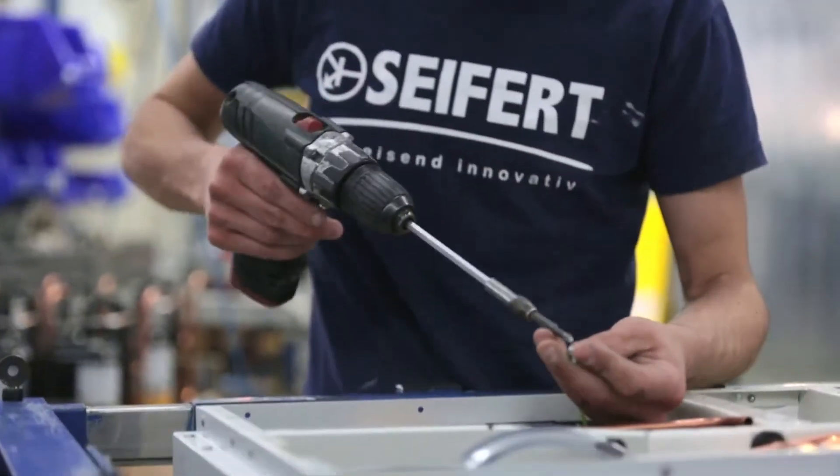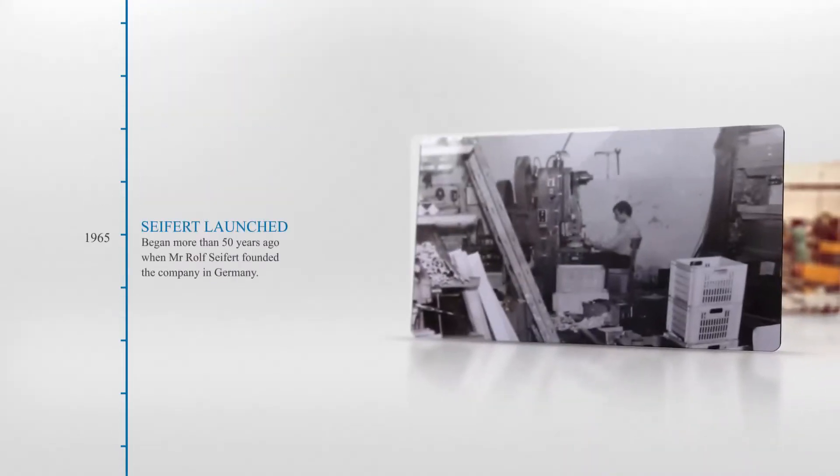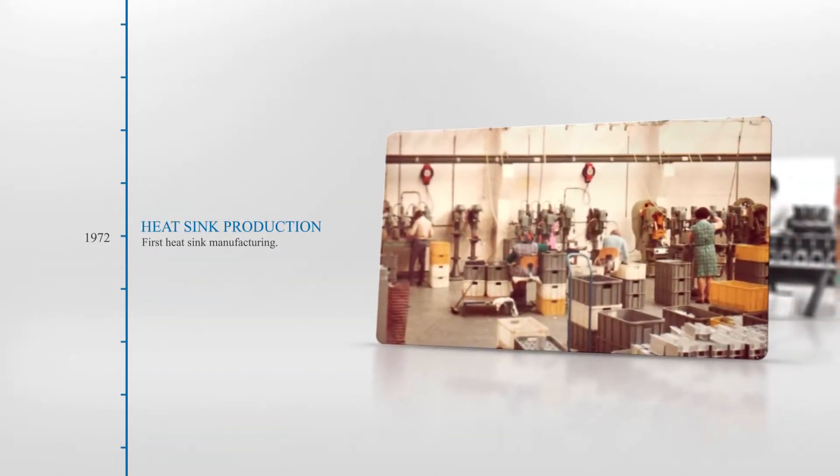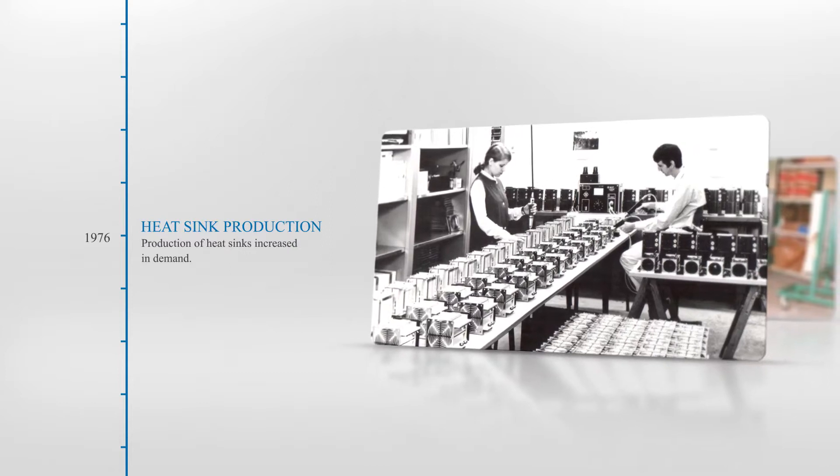Welcome to Seifert Systems. I'm Michael Seifert, second generation president and CEO of your global thermal management partner. Since 1965, Seifert has focused on industrial thermal control products which protect your equipment and business.